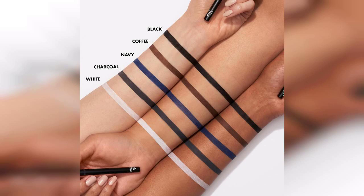Let's talk about the formula. This eyeliner is creamy and ultra-pigmented, gliding on smoothly without tugging at the delicate skin around the eyes. The rich black shade is perfect for creating bold, defined lines that can take your eye makeup from subtle to stunning in seconds. Whether you prefer a classic wing or a more dramatic look, this eyeliner has got you covered.